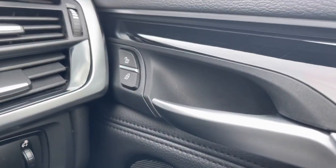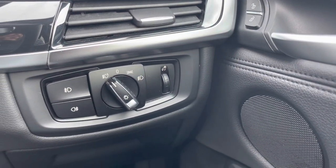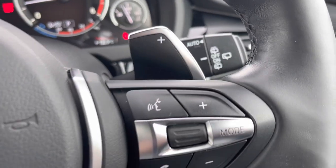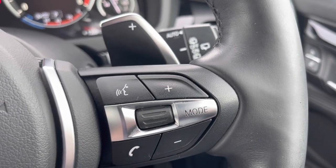Moving above that, the central locking. Automatic daylight running lights there as well, so you don't have to worry about turning them on or off. Along with steering wheel mounted controls, both on the right and the left, so you don't have to move your hands too far to make any changes. And paddle shifters for manual gear changes.